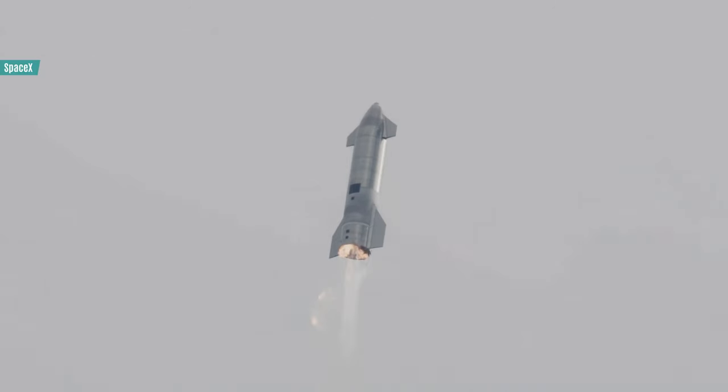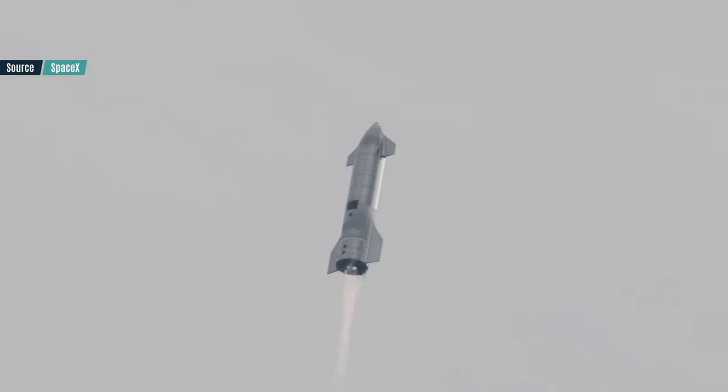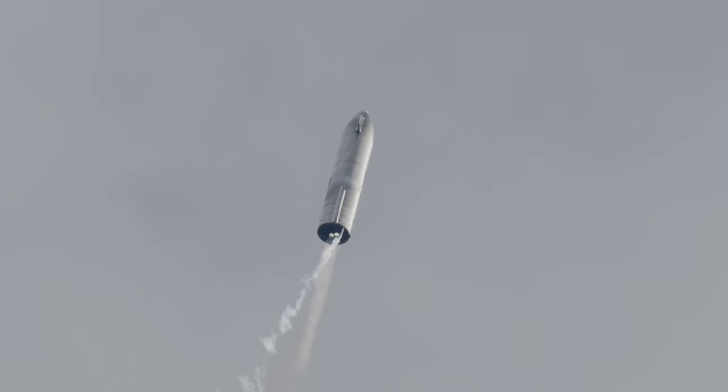Let's say everything goes according to plan and the Starship lights its engines and is heading to space. All three engines will have to work flawlessly for a very long time in order to reach a proper orbit. Given that many Raptors have shown reliability issues in the past, it is not impossible that one of these motors fails during ascent. I think the risk is low, though — the Raptor is getting more and more reliable, and if a failure occurs sufficiently late into the flight, the remaining motors might be able to fulfill the mission anyway.